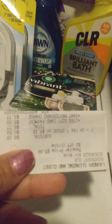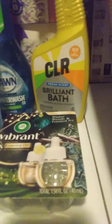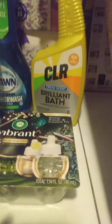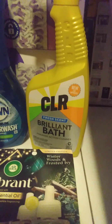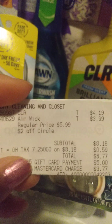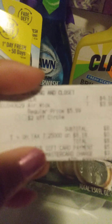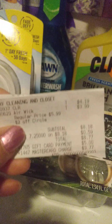Alright, so my first transaction is going to be this CLR Brilliant Bathroom Cleaner. This one is $4.19. And then I also got this Advanced Airwick Plug. So the CLR Cleaner, I just wanted to try this out as well. But we also had Ibotta — we had a $2 rebate on Ibotta. And then for the Advanced Airwick Plug, that was $5.99 and I had a $2 clipped to my Target Circle.